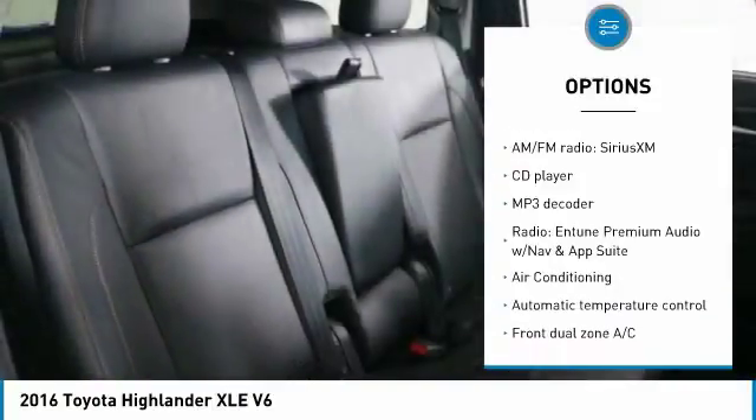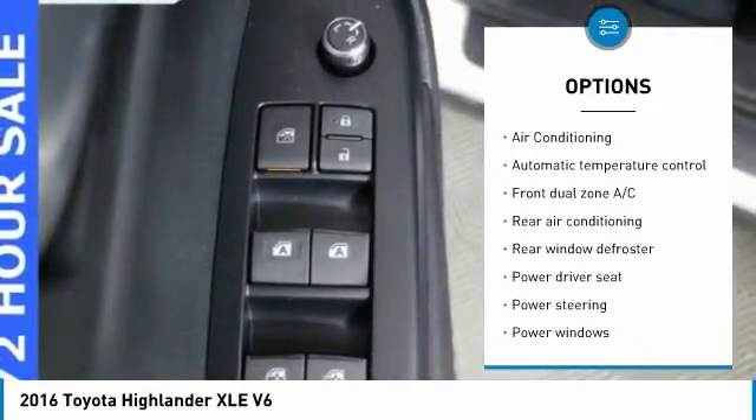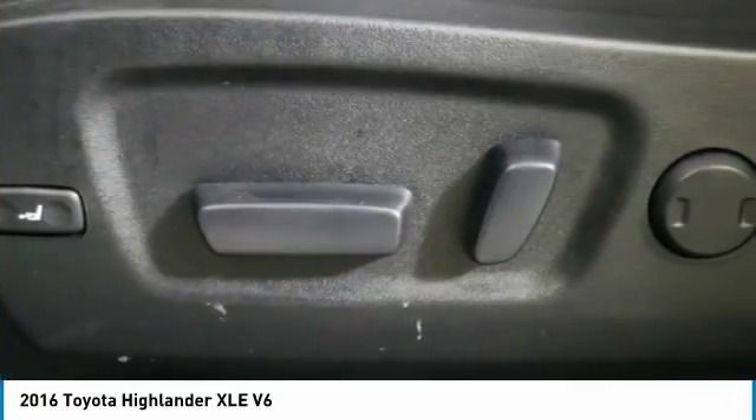Power lift gate, traction control, navigation system, air conditioning, dual airbags, power steering, four-wheel disc brakes, universal garage door opener, security system, fog lights.